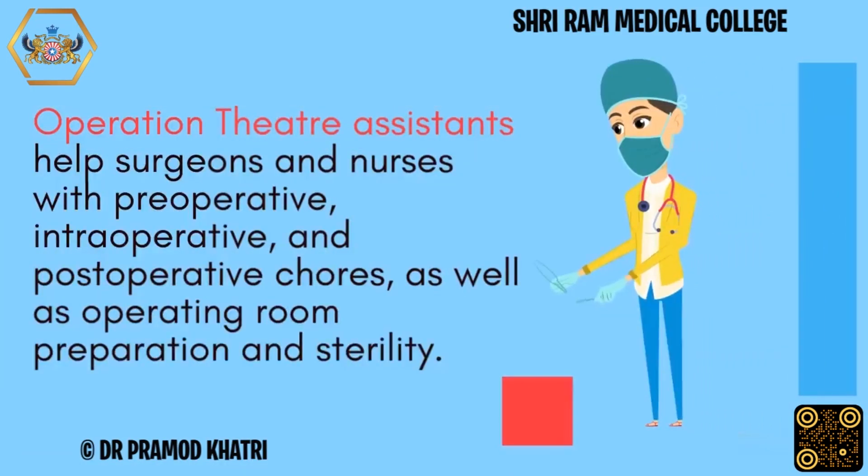Operation theatre assistants help surgeons and nurses with preoperative, intraoperative, and postoperative chores, as well as operating room preparation and sterility.